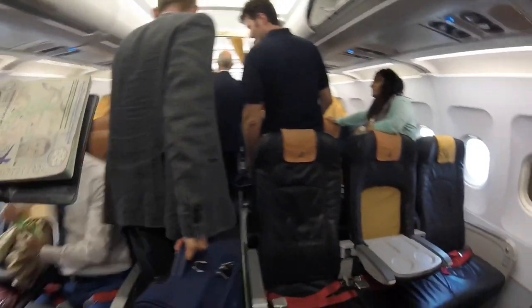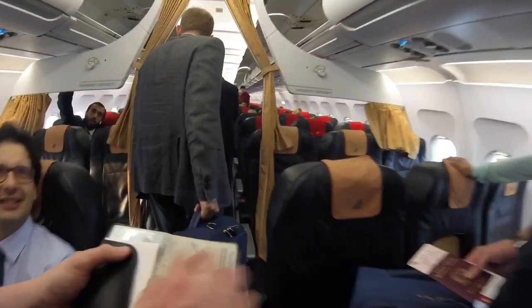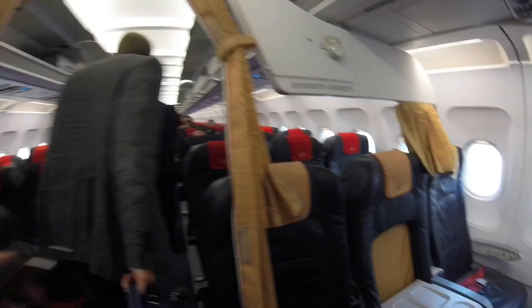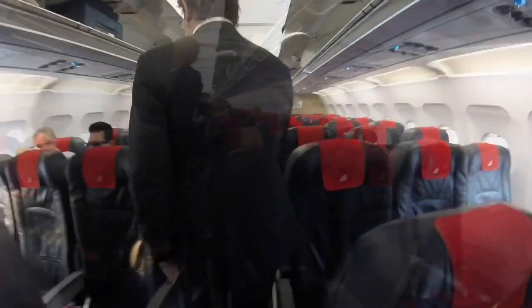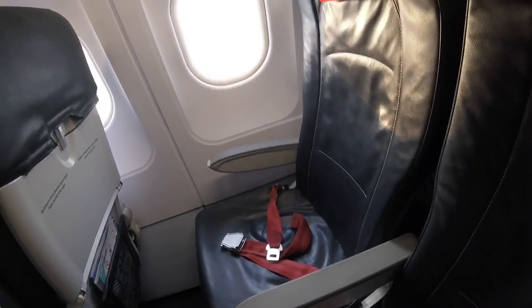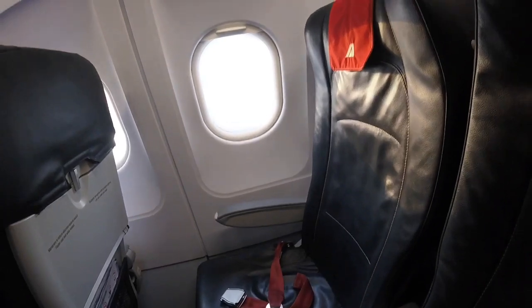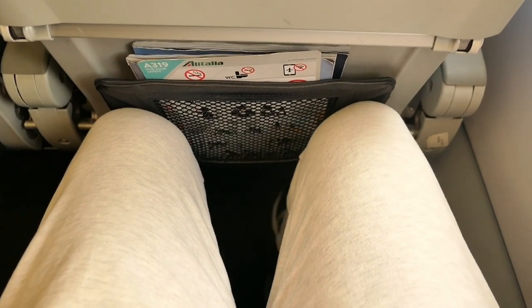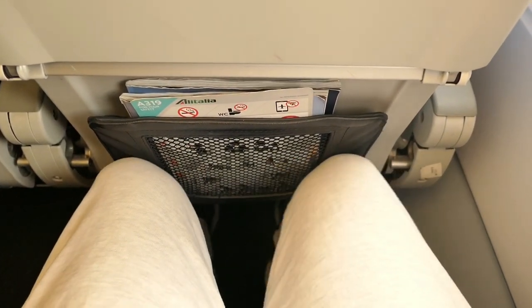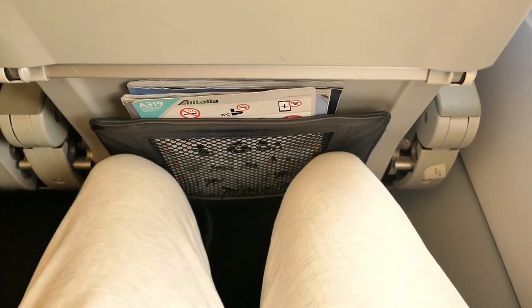It's a pretty standard 3-plus-3 layout, with European business class at the front and a blocked centre seat. My seat today is in economy — 20F, just a normal economy seat. I'm not a tall guy, so I was shocked by the poor legroom here. My knees are actually touching the seat in front. I couldn't find a reliable figure for their seat pitch online, so I'm going to guess this is 29 inches. It's really not good.